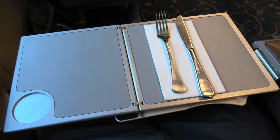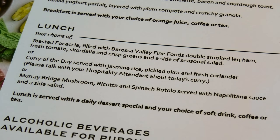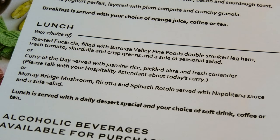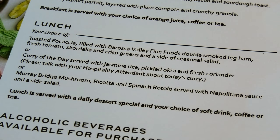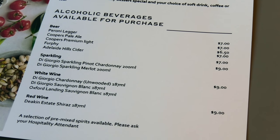The staff began to serve lunch when the train left Stawell. The two-course lunch had three main meal options. I found the curry of the day to be the most popular dish among passengers, so I ordered the curry too. A complimentary soft drink, tea, coffee, juice or water was included, and alcoholic beverages were available for purchase.